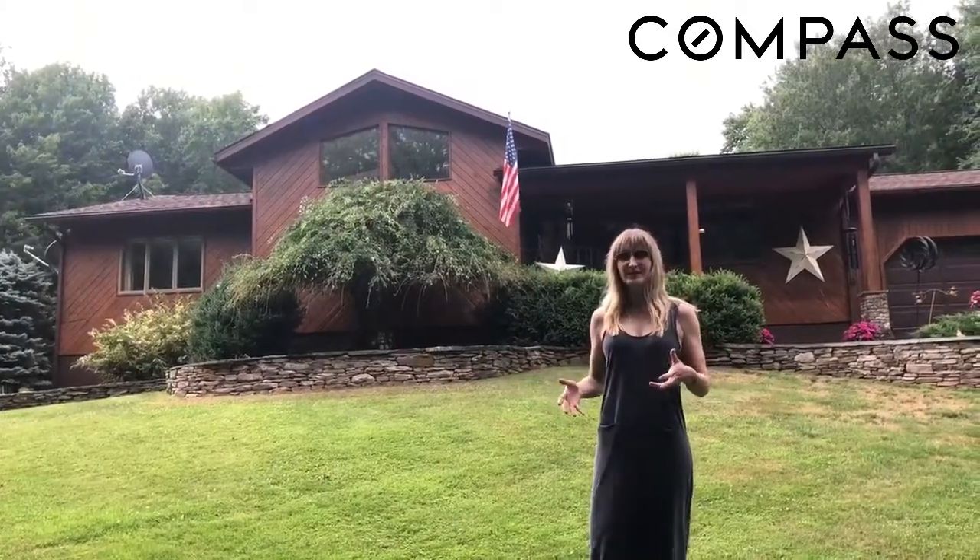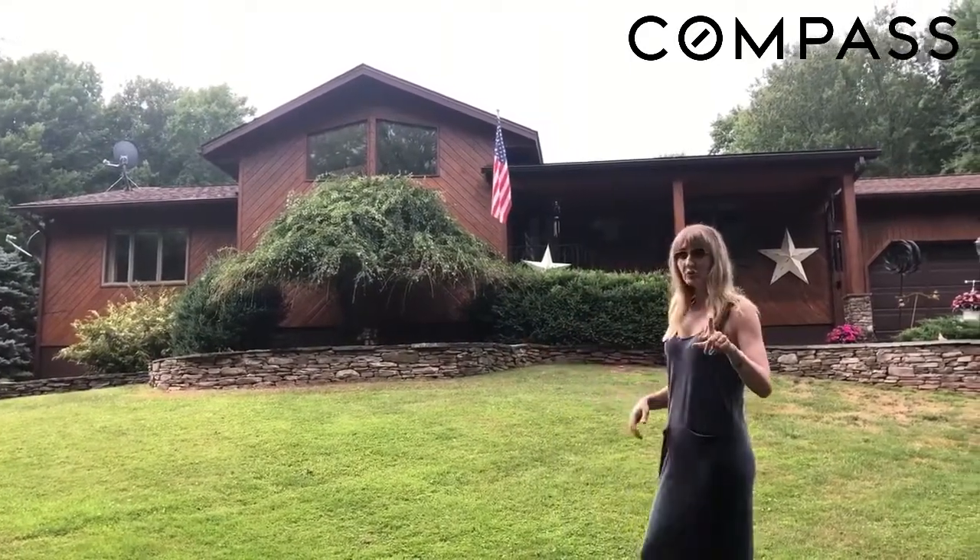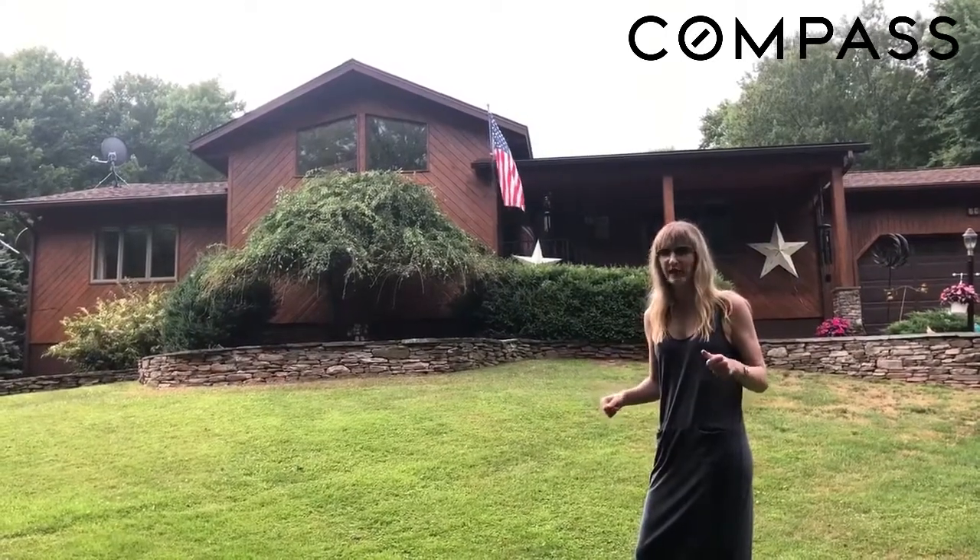This property is amazing. It's on just over seven acres, super private and super quiet.